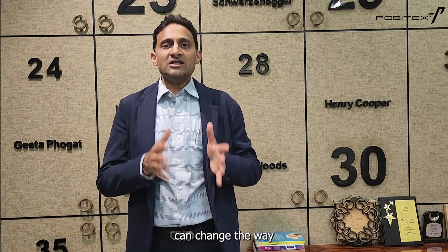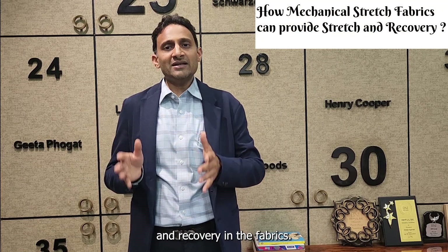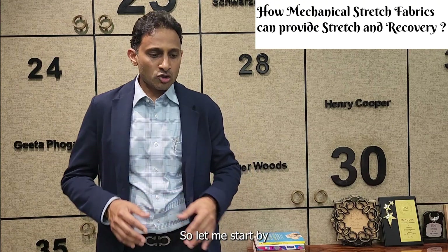So in this video today, I'm going to share with you how the usage of mechanical stretch-based fabrics can change the way we have been providing stretch and recovery in fabrics.